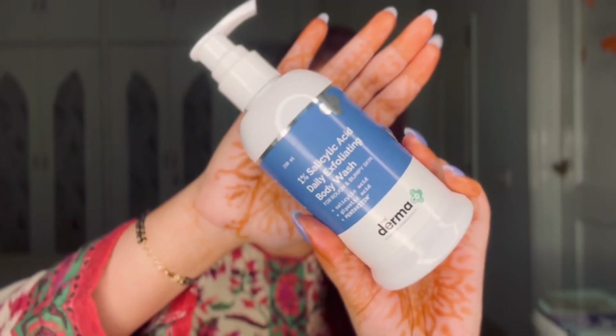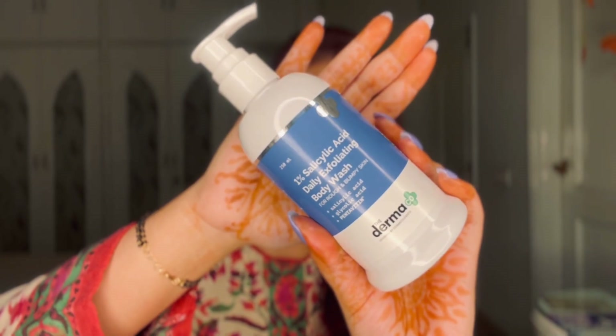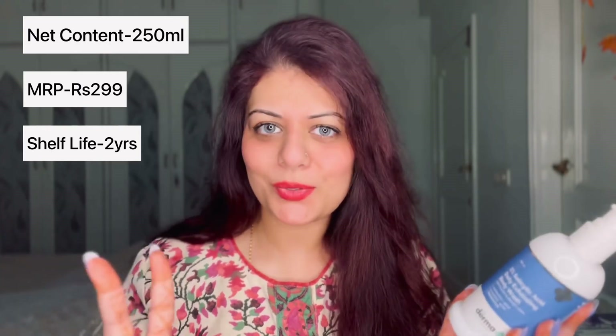We have roughness on our body but don't know what exactly to use. The 1% Salicylic Acid Daily Exfoliating Body Wash is one product I absolutely love and I can assure you it really works like magic. The key ingredients are salicylic acid, glycolic acid, and pentavitin. It's very good for rough and bumpy skin. The net volume is 250 ml, the cost is 299 rupees, and the shelf life is two years.